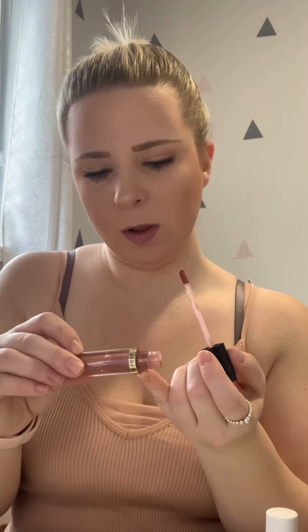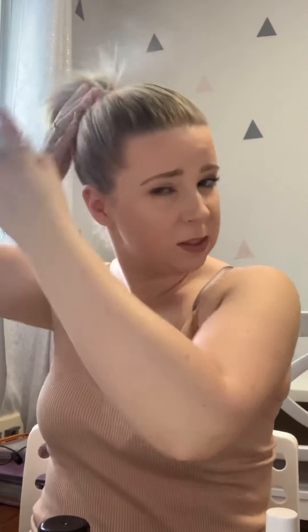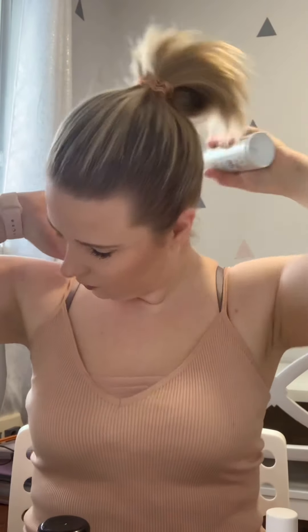A little bit of Revlon Super Lustrous lip gloss — this is really reminiscent of the Fenty gloss balm, and this one is in Rosy Future. A little bit of hairspray to keep my flyaways down — this hairspray smells so good, it's the Milkshake one. Everything by Milkshake smells amazing. That's all I have for you this morning; now I'm going to go get dressed and go to work. Have a good day guys, bye!